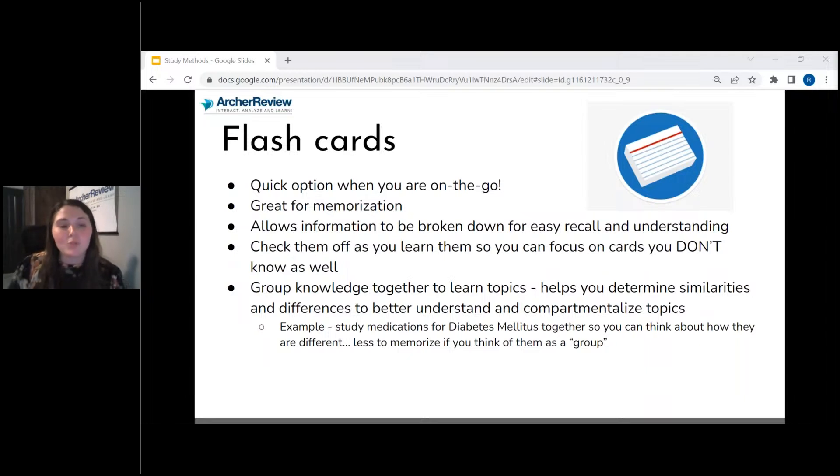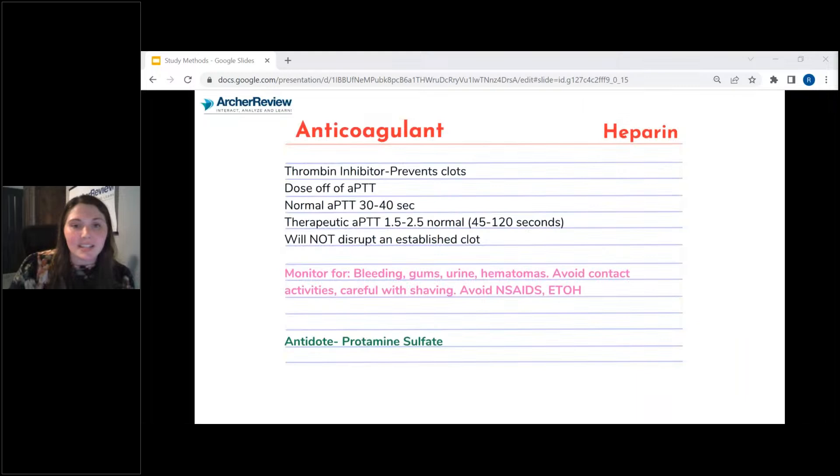It's really helpful when you group knowledge together when learning topics. What I really like to do is make a Venn diagram — and you can make these right on your flashcards. If I have topics that are similar but different, I make two big circles that overlap one another. In the middle section I put the things that are the same, and on the outside sections I put where these topics differ.